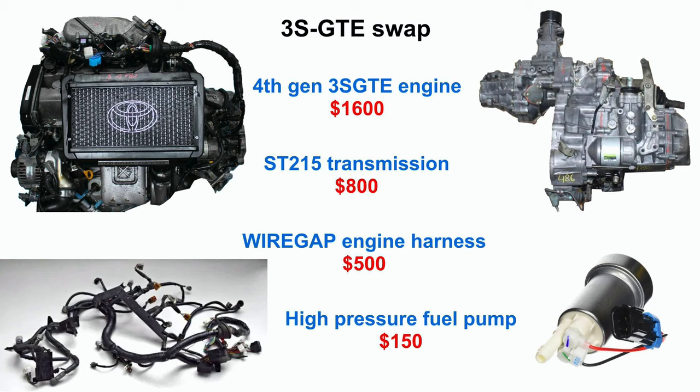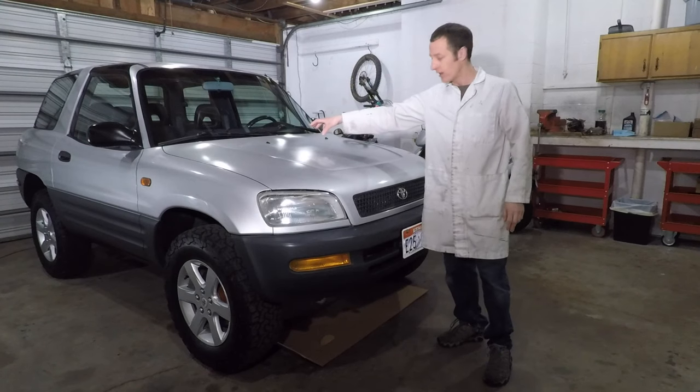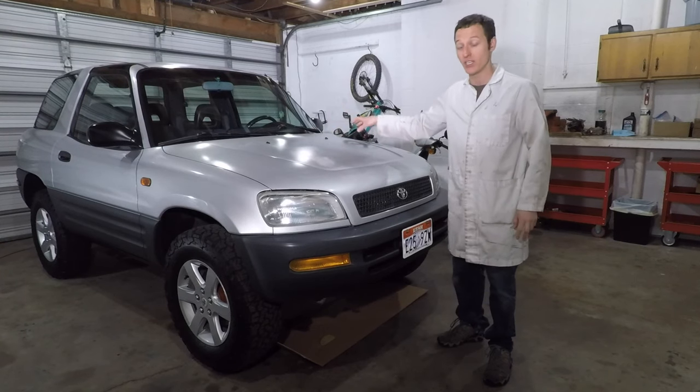The other option is the 3S GTE swap. I'll need a new engine, transmission, wiring, and a fuel pump, plus about 20 other things I don't know about yet. I'm estimating this project would cost around $4,000 in parts and take forever to finish. I would have an awesome engine, and I wouldn't have a transmission that is doomed to fail soon. Other side effects include tinkering with turbo stuff forever to get it to run right, and not being able to pass emissions because it won't have an American OBD2 system that shops can connect to — though there are ways around that. Should I replace the cylinder head on this engine, or should I do the 3S GTE swap?